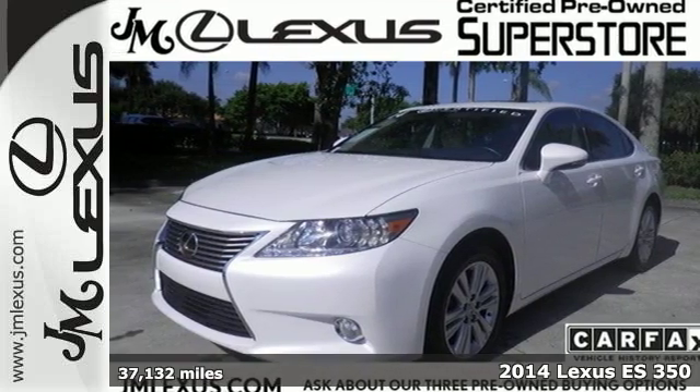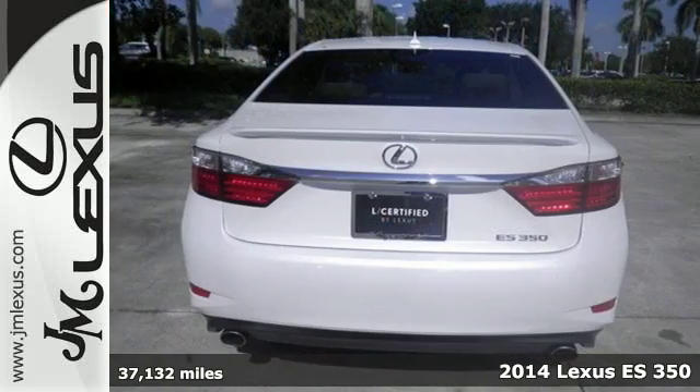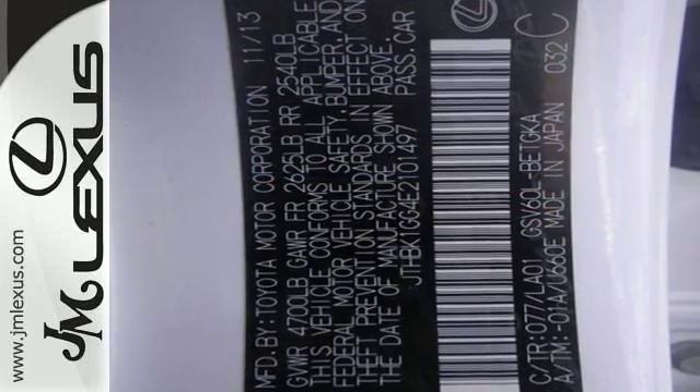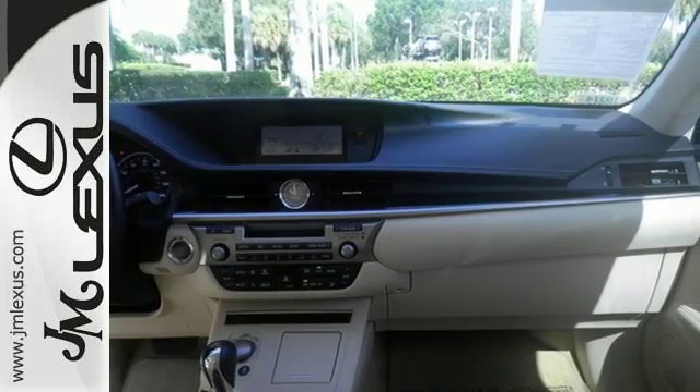Here's a 2014 Lexus ES350. Appreciate the enhanced drive of the 3.5L V6 engine and the stability and traction control. Always feel connected with the convenient features such as remote keyless entry, garage door transmitter, climate control, and steering wheel audio controls.